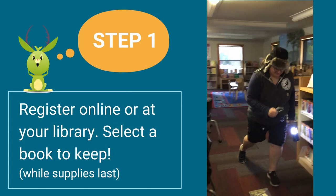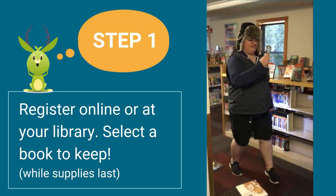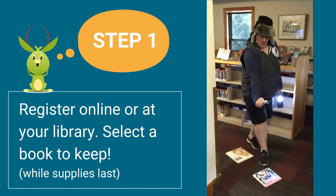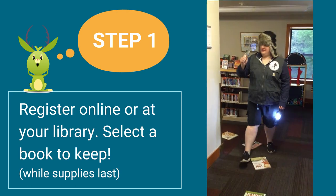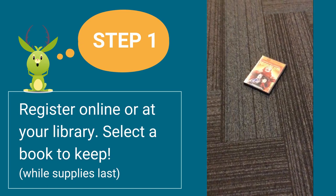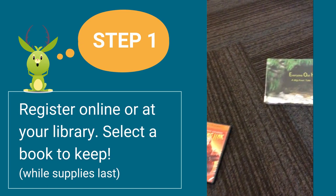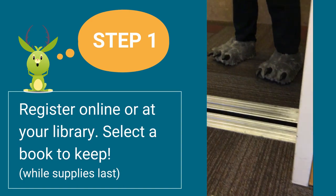Step one is the easiest — you've just got to sign up for Summer at Your Library. You can do this online at fvrl.org, or you can come into your community library starting June 15th. And this year, all kids and teens who register get to pick out a book to keep just for signing up. So make sure you register early so you have the best selection.